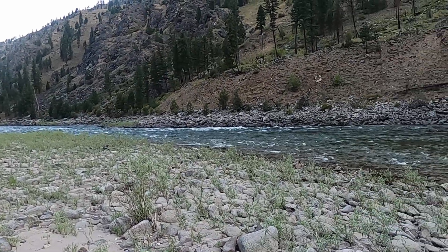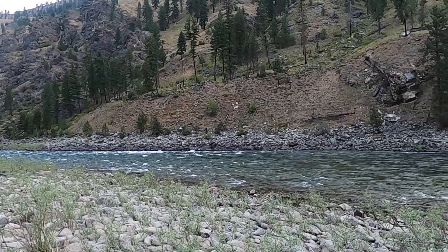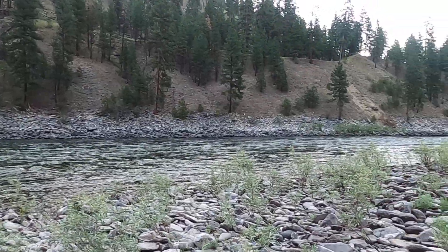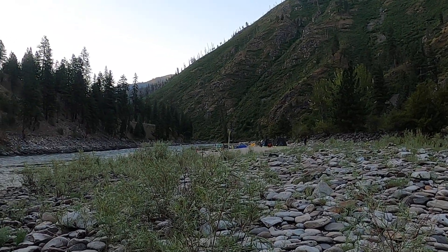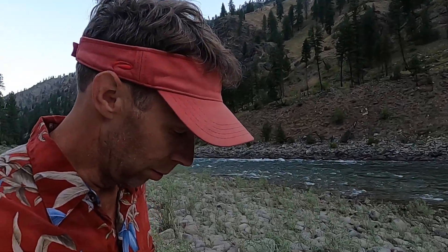Good morning, it is day three of our six-day Salmon River rafting trip. We are here at a camp called Hancock. Looks like folks are up and stirring. We've got a big river day today in terms of mileage — about 23 miles to do to our next camp.